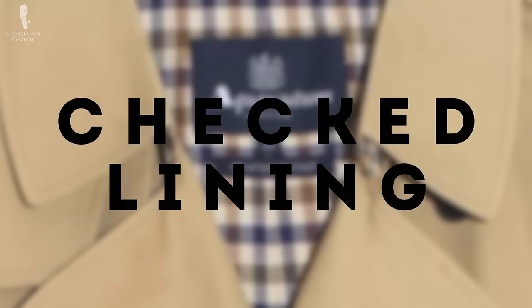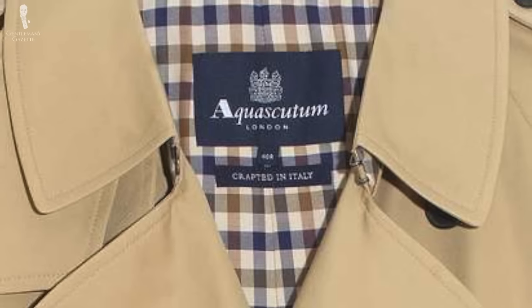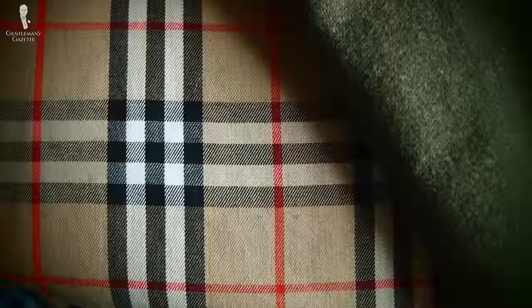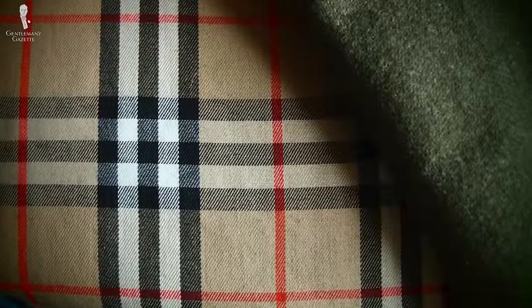Hallmark number 14 is the checked lining. For example, Aquascutum has a famous blue and mustard yellow lining, whereas Burberry has the so-called Nova check which is black, red, beige, and white. Sometimes you can also get additional liners which end at the sleeve and help keep your body warmer, allowing you to wear your trench coat for two seasons instead of one. When you have an older trench coat, the liner may be gone — you can get liners that button in or zip in, so make sure you know which type you need before buying one separately.